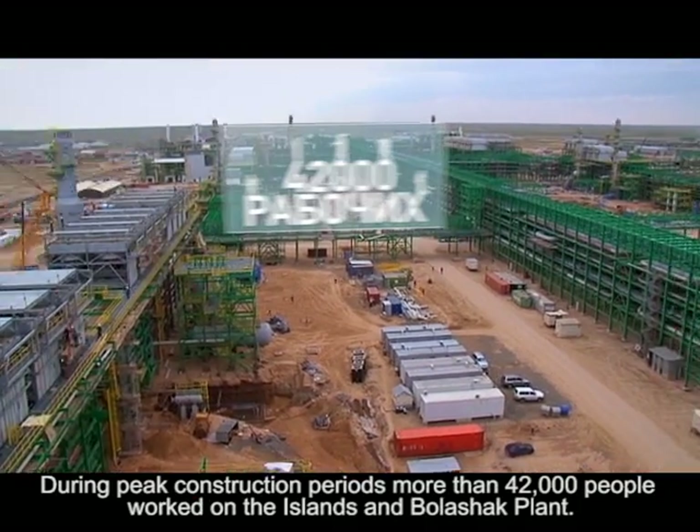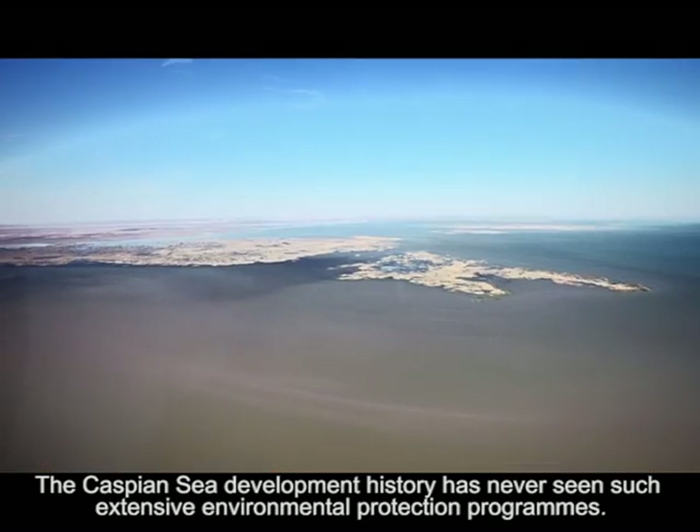During peak construction periods, more than 42,000 people worked on the islands and at the Boleshak plant.